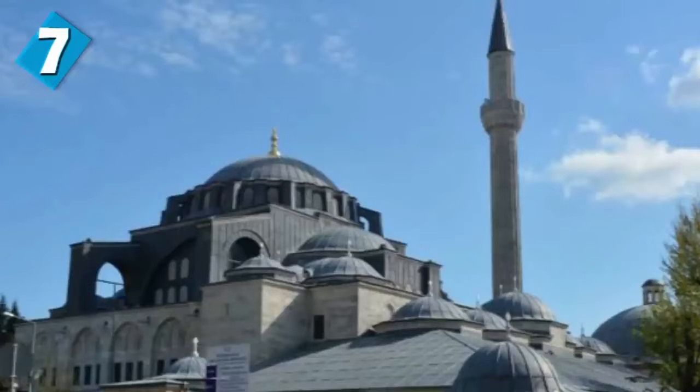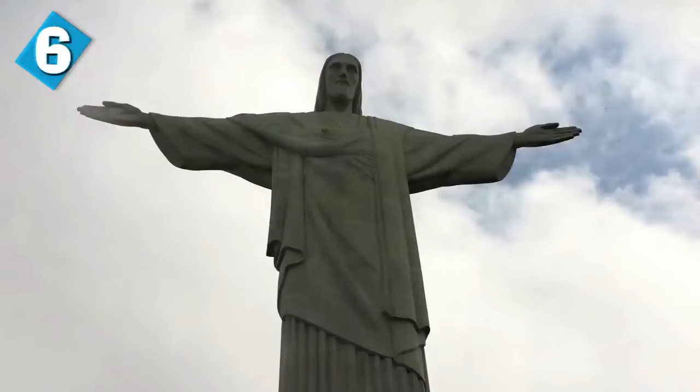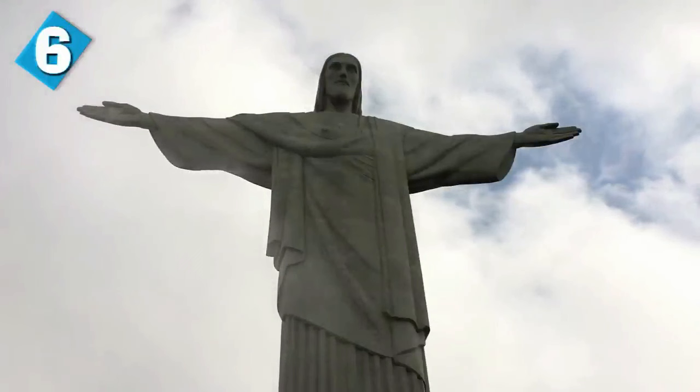Some of those mosques it inspired include the Blue Mosque, the Rustem Pasha Mosque, and the Kilic Ali Pasha Mosque. While we're on the topic of religious structures, we have the Christ the Redeemer statue. It's the largest art deco statue in the world and the fifth largest statue of Jesus in the world.